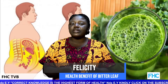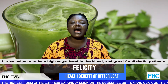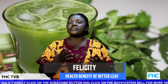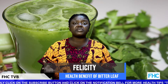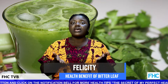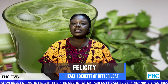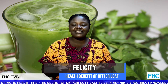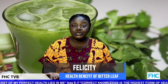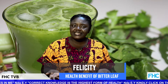Bitter leaf also helps reduce high blood sugar levels and is great for diabetic patients. If you've gone to the hospital and looked for solutions, why not go to the back of your house, get bitter leaf, squeeze out the juice and take it? You can add freshly squeezed juice of pineapples, cucumbers, apples, or oranges to sweeten it.